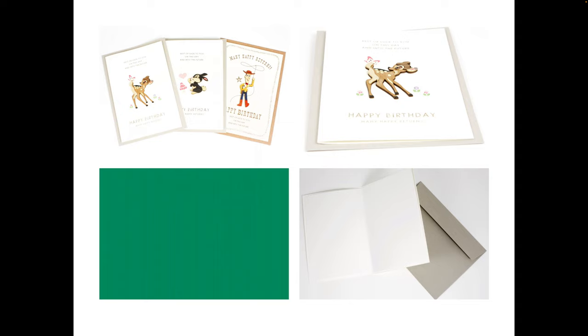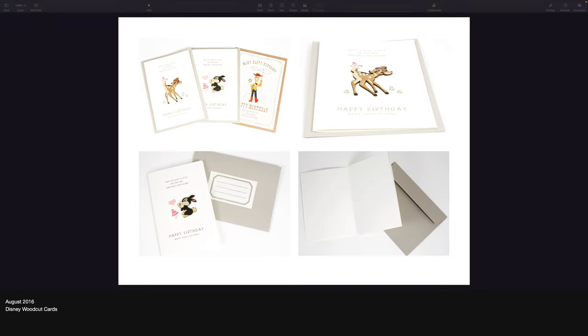I saw these when we were in Japan — I think we took Henry right after his first birthday or something, so that was in 2015. But then it took us a while to figure out how to order them, so I think we probably launched them in 2016.